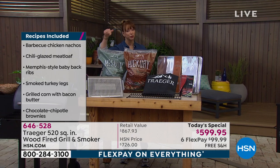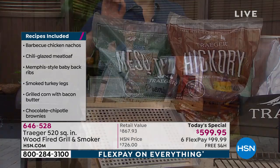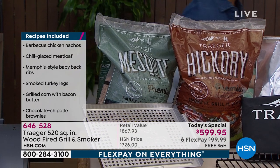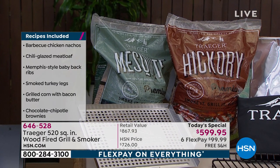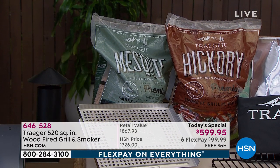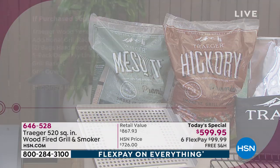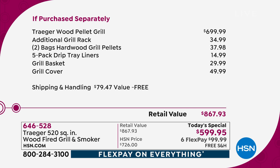Not one, not two, not three — they give you five of those drip pan liners. And not one but two 20-pound bags of those amazing wood pellets that take it to a whole new level. Remember, the grill alone sells for well over six hundred dollars, close to that seven hundred dollar mark.